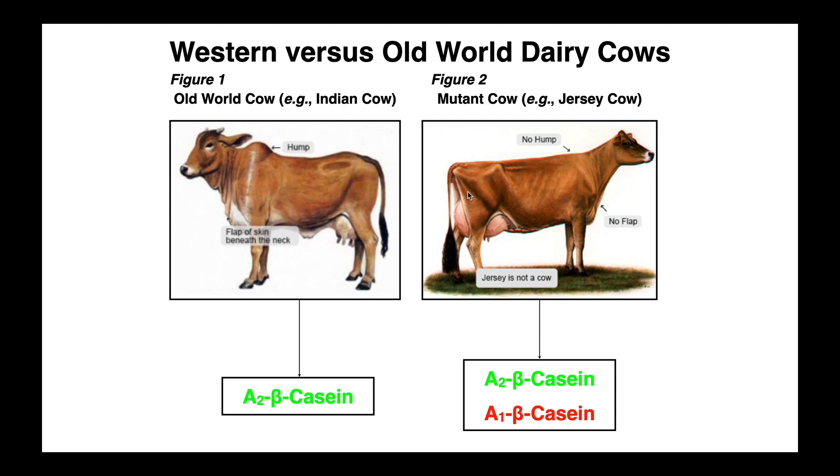If you take a quick look at these two cows, you should be able to spot obvious differences between them. The old world cow has a hump on its back and has a flap of skin beneath the neck. These two things are absent in the Jersey cow. What's more important is actually what we cannot see, and that's the milk, more specifically the proteins contained in the milk. There's a lot of proteins contained in cow's milk. One of the important ones is casein. The old world cows tend to produce casein proteins of the A2 beta casein type — I've colored this green so you know it's the good kind — whereas the mutant cows tend to produce a mixture of A2 beta casein but also A1 beta casein, which is not so good, and we'll talk about why that is in the coming slides.